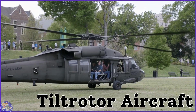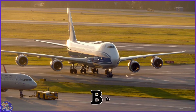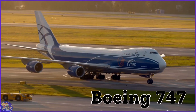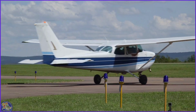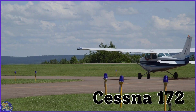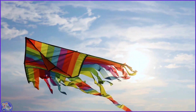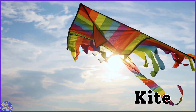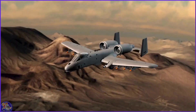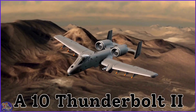Tiltrotor aircraft. Boeing 747. Cessna 172. Kite. A-10 Thunderbolt II.